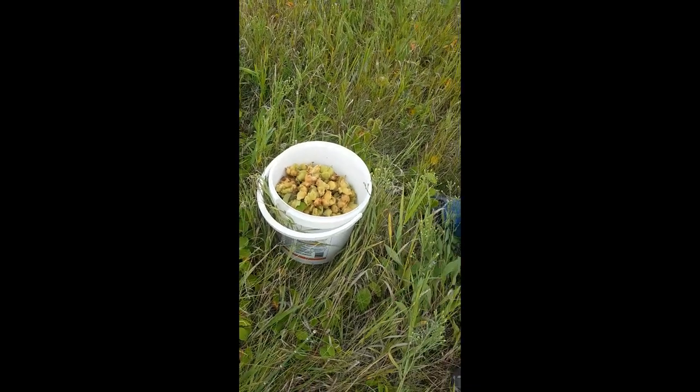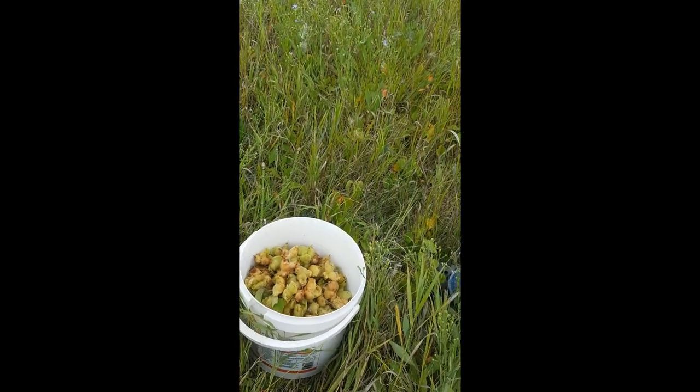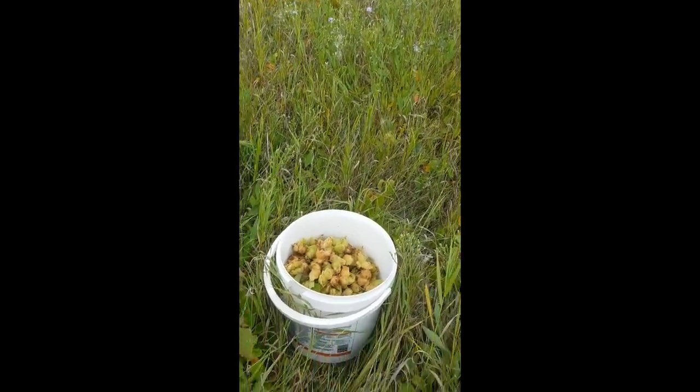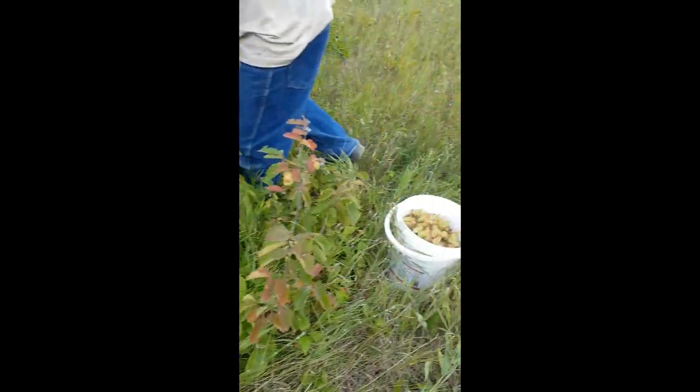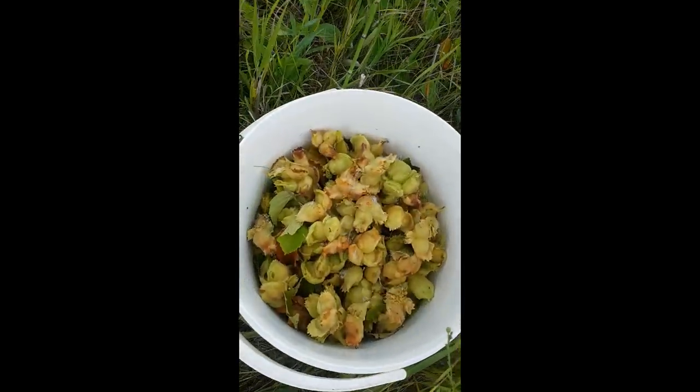They fill up and you pop them with your tongue. You peel them off. And then you leave them for two weeks on the table. And then you can start cracking and eating them. Awesome. That's how you forage hazelnuts.